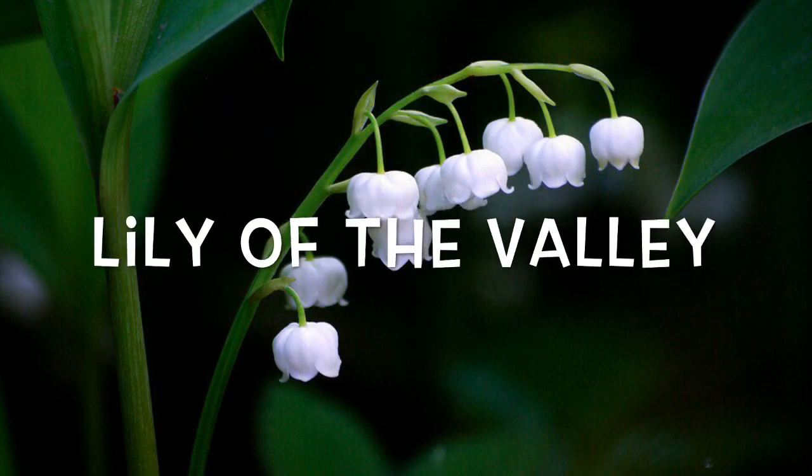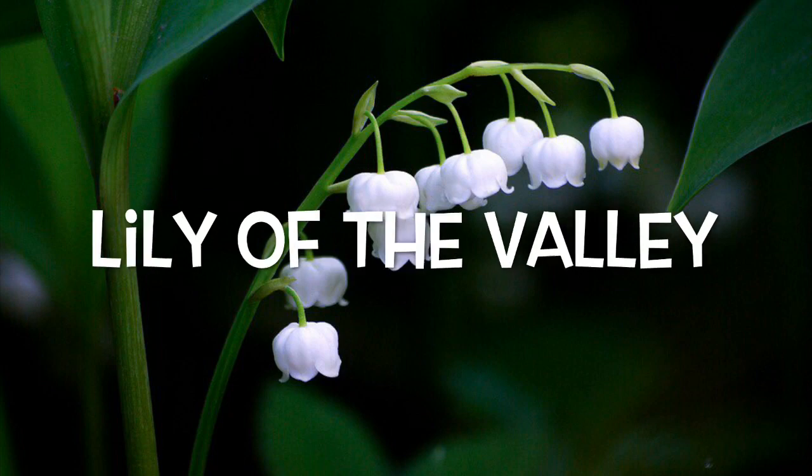Lily of the valley: Breaking Bad fans will remember that Walter White used this sweet-looking plant for some not-so-sweet deeds. Consuming its toxic compounds called cardiac glycosides can send people to the hospital with symptoms like dizziness, vomiting, rashes, and diarrhea. If left untreated, those little bells can even cause death.